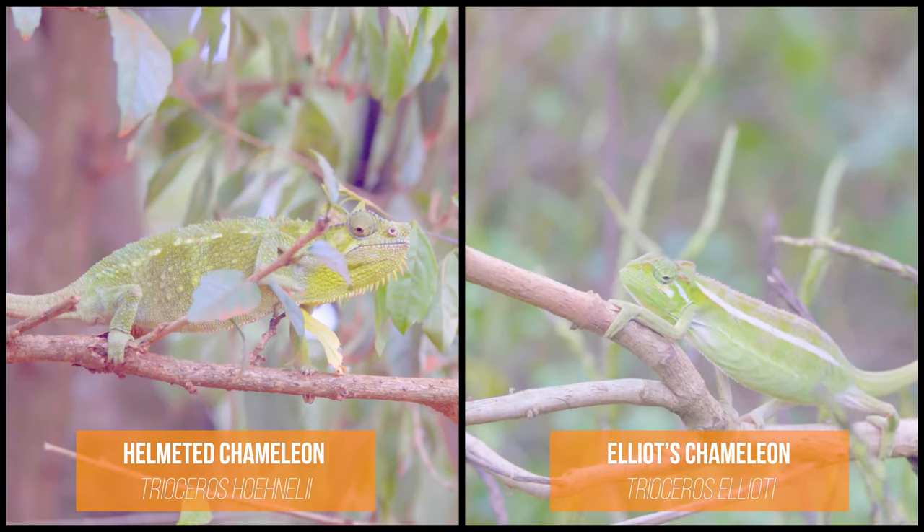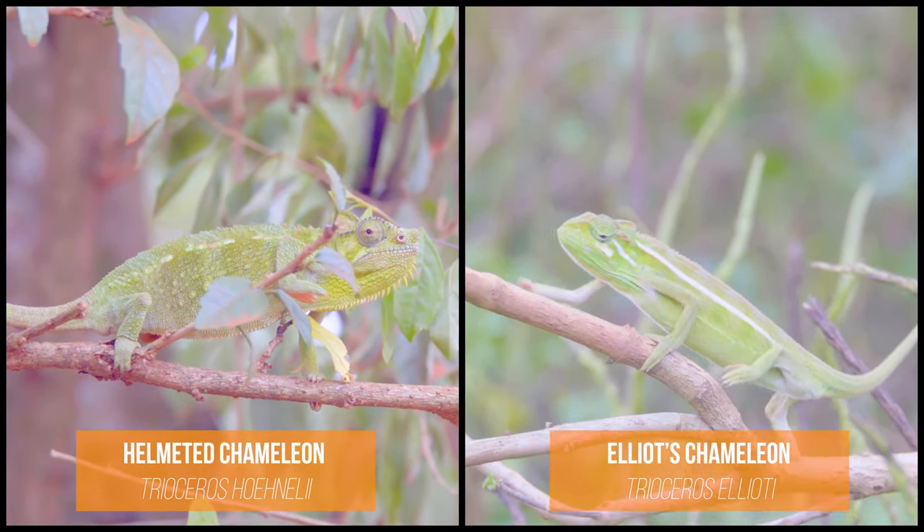Hi guys, so it's Day 6 here in Uganda and although it's a snake expedition, there are a lot of other very cool creatures out here that we've spotted. The two creatures I want to speak about today are some of my favorites — they're chameleons. The two species that we found are the Elliot's chameleon and the helmeted chameleon.